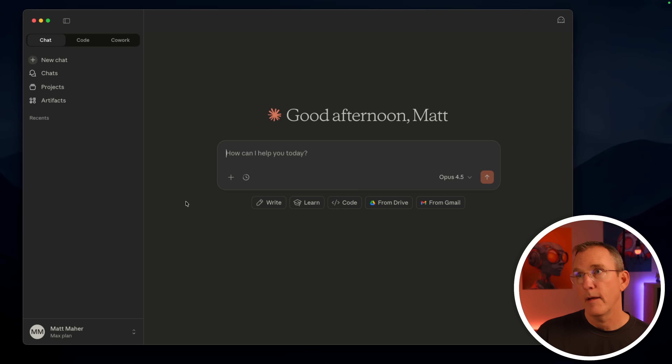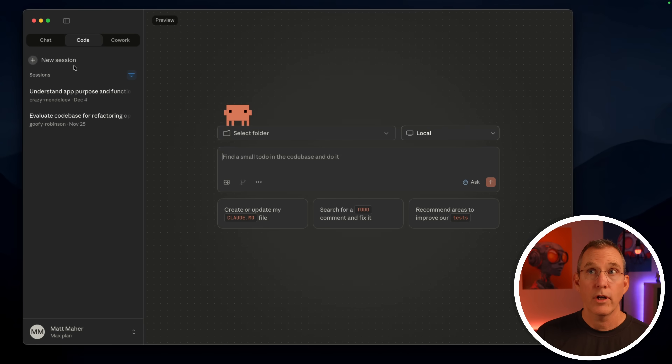So this is Claude Desktop. It's basically the same thing as ChatGPT Desktop — the installed version. It might look like the website, but it's just installed. Here it is on my Mac. If you use the Chat tab, it's basically just Claude AI chat, same as the website. If you go to Code, it's where you can interact with Claude Code from the terminal standpoint or even from the cloud standpoint. That's pretty exciting, but we'll move on. Cowork is the new one — this is what they've just released.